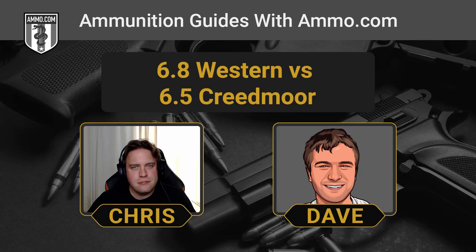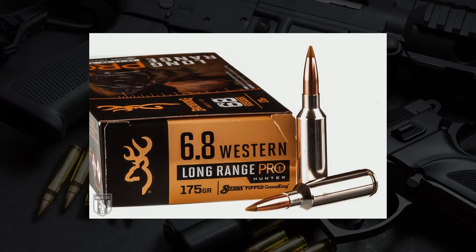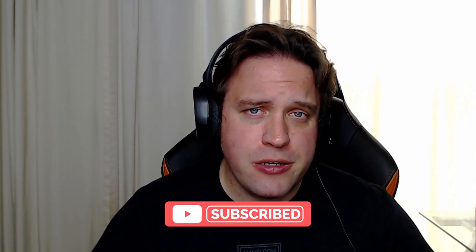The Creedmoor has already got a huge following — massive, in light of how relatively recently it's been introduced. The 6.8 Western is more of a newcomer to the shooting world. If you need ammo for either of these cartridges, make sure you click that link down in the description and the pinned comment. Get your free $20 off coupon at Ammo.com, and while you're down there, make sure you click that like and subscribe button to help us grow the channel.